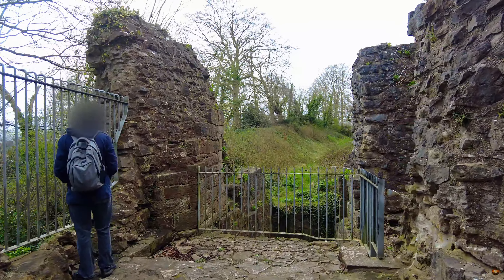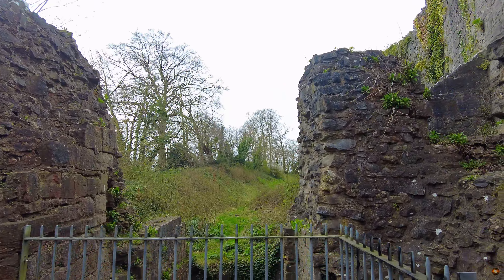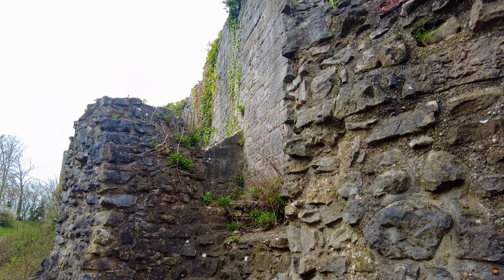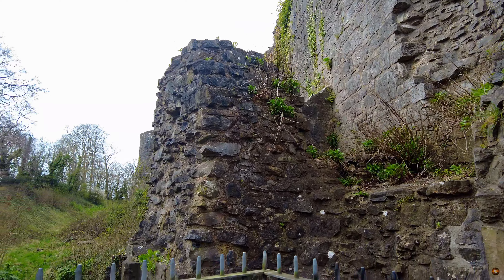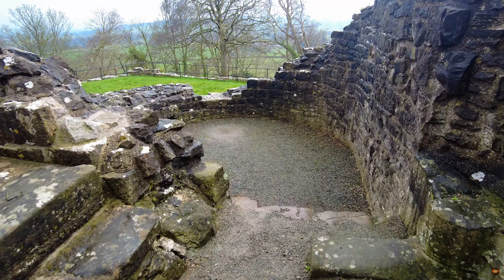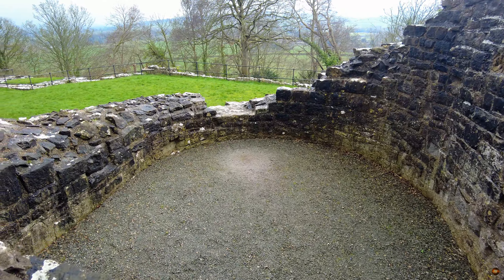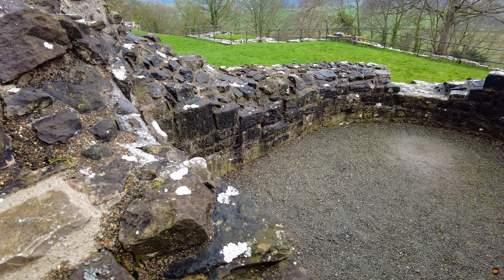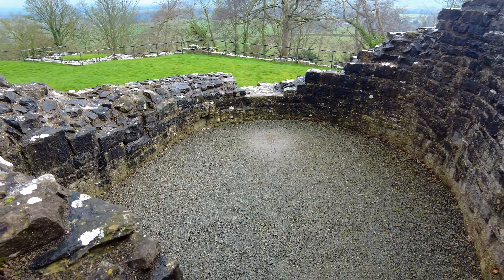As we stand amidst the echoes of antiquity, let us pause to honour the enduring legacy of these ancient fortifications, where the stories of kings and knights are etched into the very stones upon which we tread. At its core lies the ground floor chamber, a sanctuary known as the treasure house. Within these walls, the riches of history were safeguarded, and the records of Denbigh's lordship found their resting place.